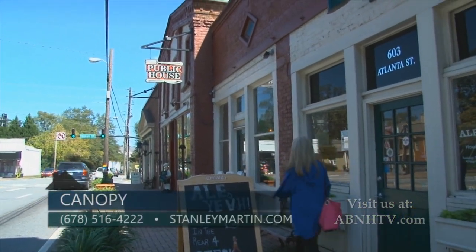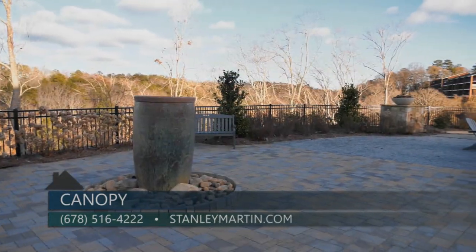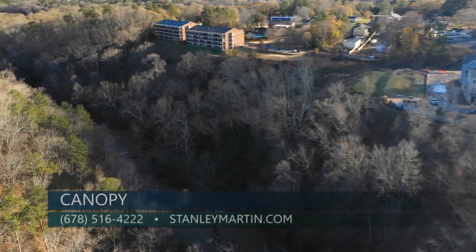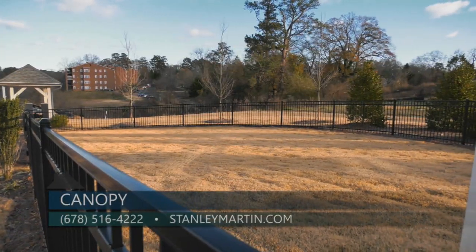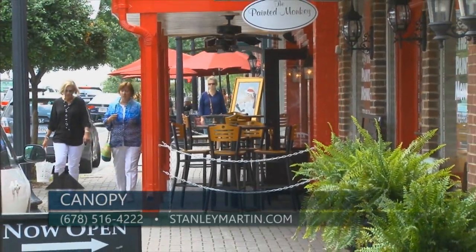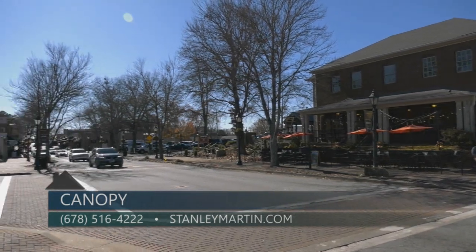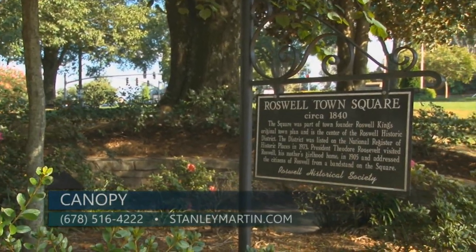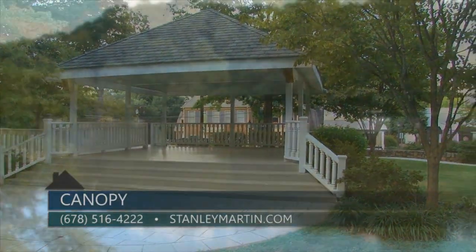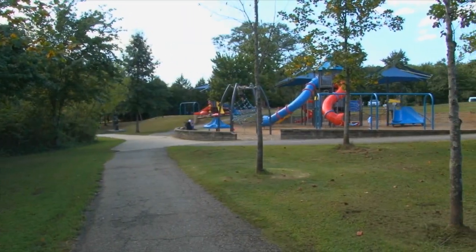Canopy is located in the historic district of Roswell. Our amenities include a gathering park complete with a large fire pit overlooking the beautiful Vickrey Creek and trail. Our community features several green spaces and a dog park. Our homeowners are less than a mile away from Canton Street and enjoy many shops, top restaurants, entertainment, and all the very best for an active social and outdoor enthusiast lifestyle. Canopy is minutes from the Chattahoochee River trails, parks, and outdoor activities as well.